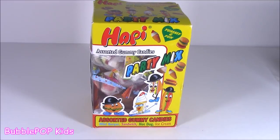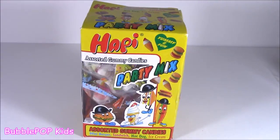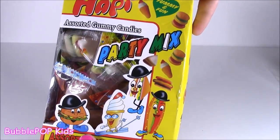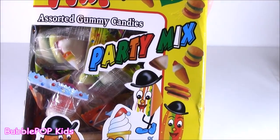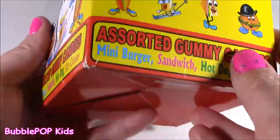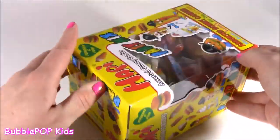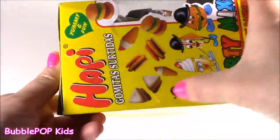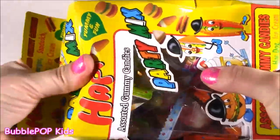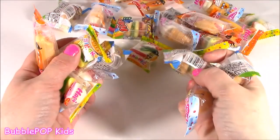I'm already hyper so the candy is going to make me super hyper. I found this box of gummies - I have never seen a box so big with such a variety. It is the Happy Gummy Potty Mix. It's a potty mix because it's assorted with mini burger, sandwich, hot dog, ice cream. Let's rip this baby open!